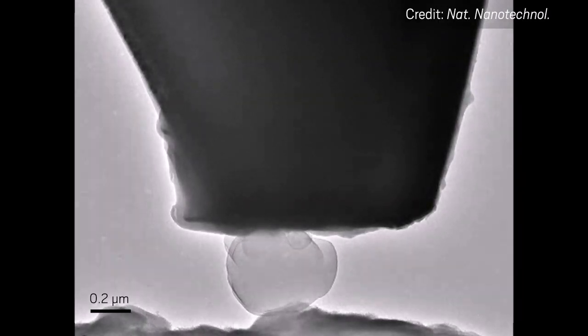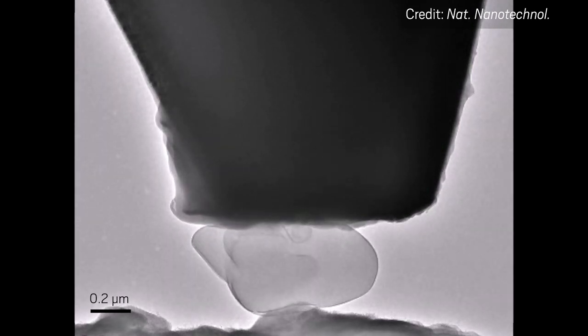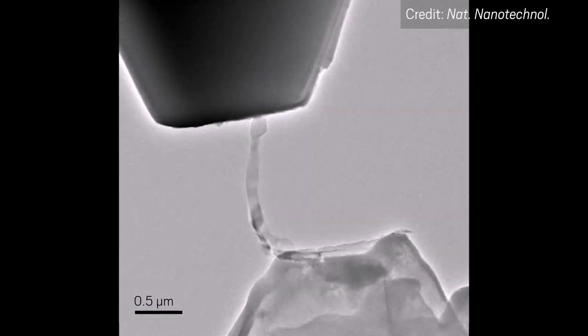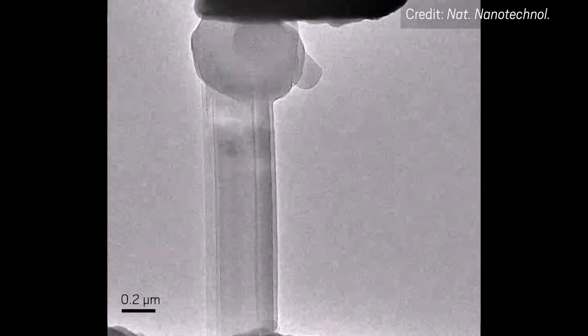The PNNL team also measured how the lithium whiskers responded to pressure. One of the electrochemical cell's electrodes was the arm of an atomic force microscope. This arm let the scientists measure the forces that made the whiskers bend and buckle. Scientists could use this information to develop films that physically block dendrite growth — adding a barrier film is one strategy to stop dendrites in their tracks.